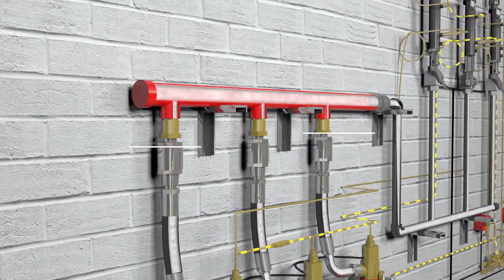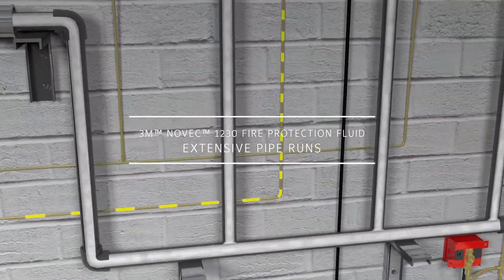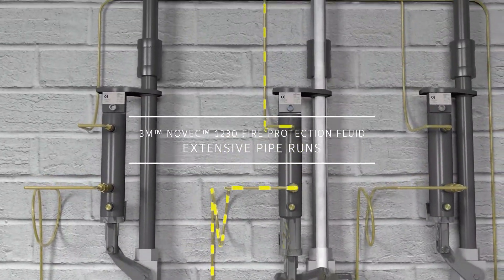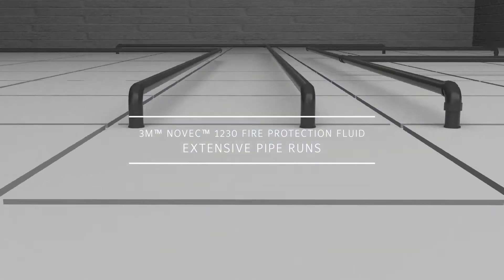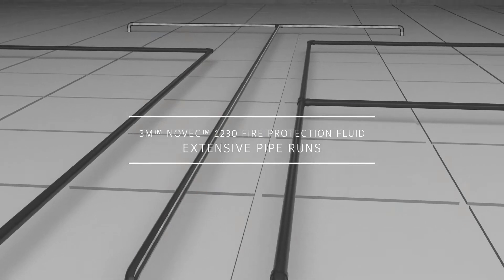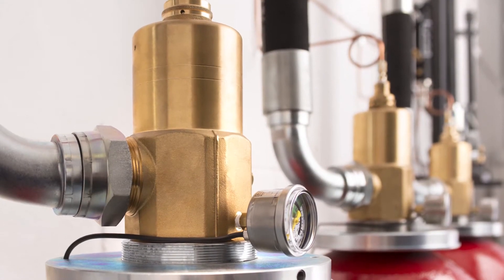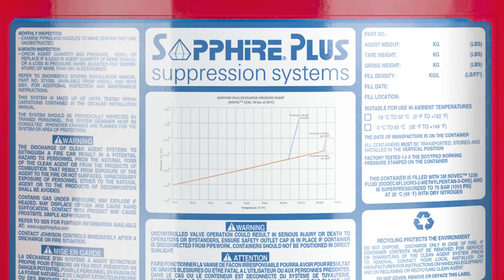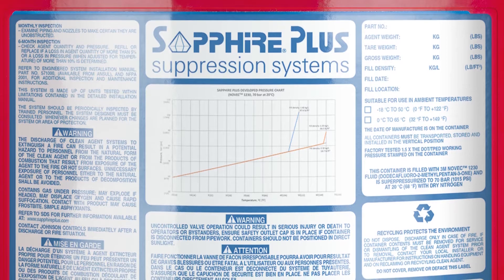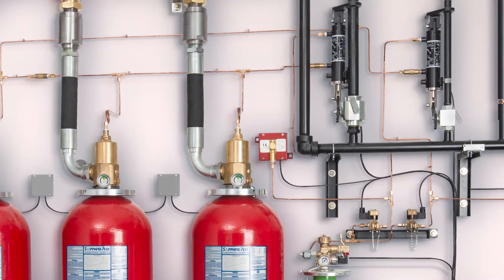The next generation Sapphire Plus fire suppression system uses 3M Novec 1230 fire protection fluid and brings increased container pressure and new design flexibility due to longer and more variable pipe runs, combined with the advantages of using selector valves. Using a clear, colourless and odourless agent that vaporises on discharge, absorbing heat and providing total flooding of protected spaces.